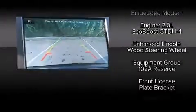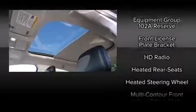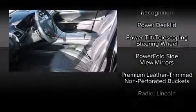Lincoln ensures the safety and security of its passengers with equipment such as head-curtain airbags, traction control, and four-wheel disc brakes with AVS.